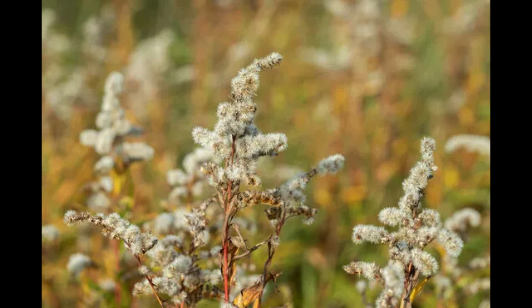Other name: Canadian goldenrod. Recipes include goldenrod oil, goldenrod vinegar, and minty goldenrod tea.